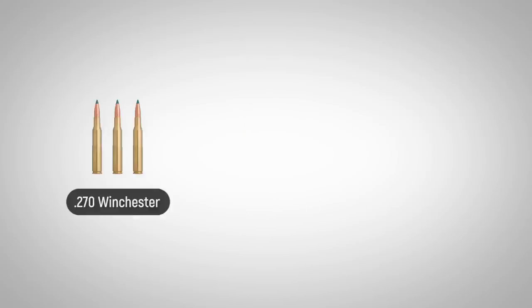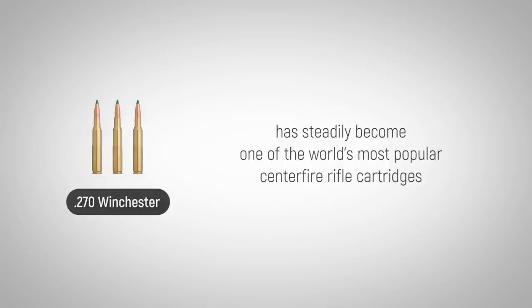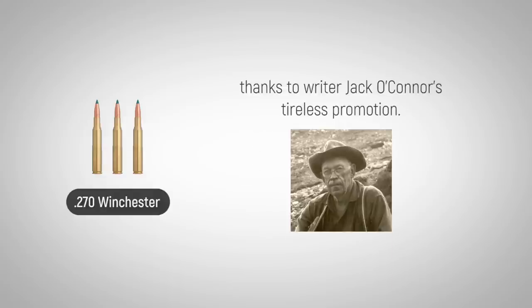Since being introduced in 1925, the .270 Winchester has steadily become one of the world's most popular centerfire rifle cartridges, thanks to writer Jack O'Connor's tireless promotion.